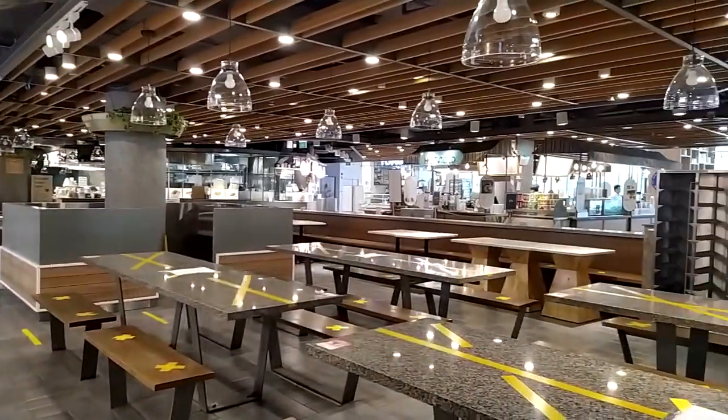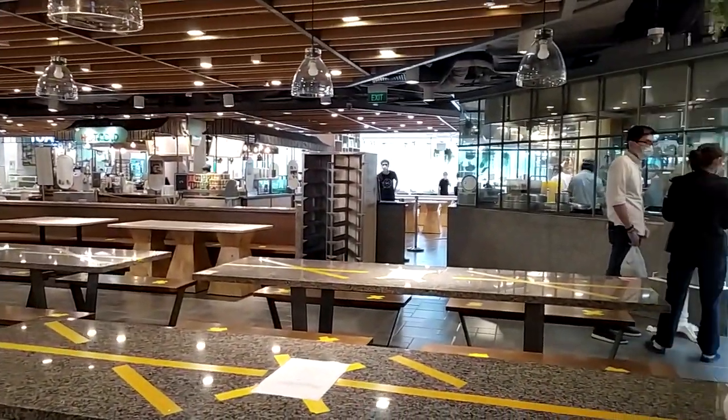We still have to practice social distancing and check in using SafeEntry at every establishment. There's still no dine-in, so I have to take out my food. At work I always wear a mask — I go to the office every day because our job is part of essential services at a bank, so working from home isn't possible. The dining area at the office has no seating, so I eat my takeout food in the pantry.